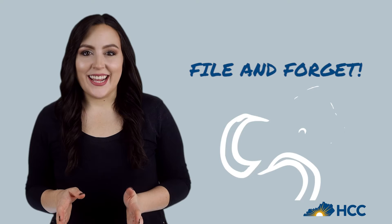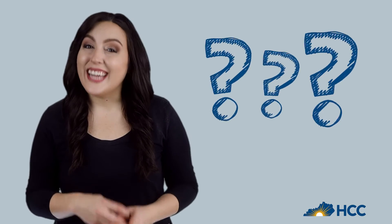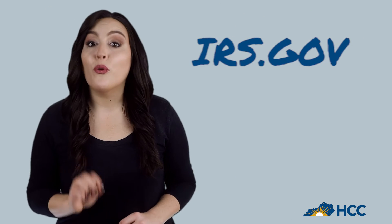We understand. Most people file and forget when it comes to taxes. Delays on verification usually come from guessing about tax filing. So we suggest that you visit irs.gov and grab your tax return transcript for free.